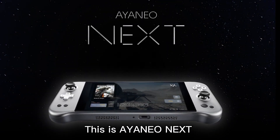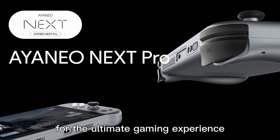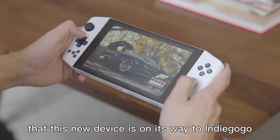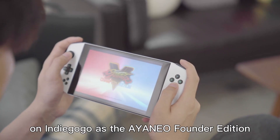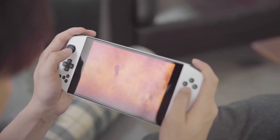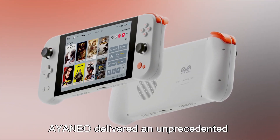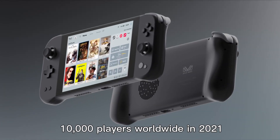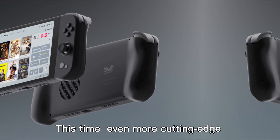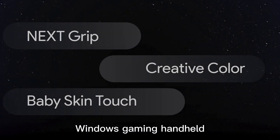This is Aya Neo Next, the new generation of Windows gaming handheld for the ultimate gaming experience. We're very proud to announce that this new device is on its way to Indiegogo. Hopefully, it will enjoy the same level of success as the Aya Neo Founder Edition, which became a star project on Indiegogo, raising $2 million in crowdfunding. As a new brand, Aya Neo delivered an unprecedented gaming experience to over 10,000 players worldwide in 2021.